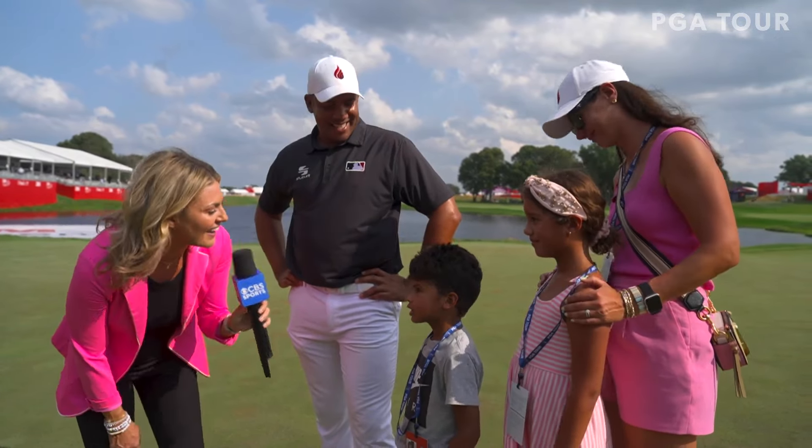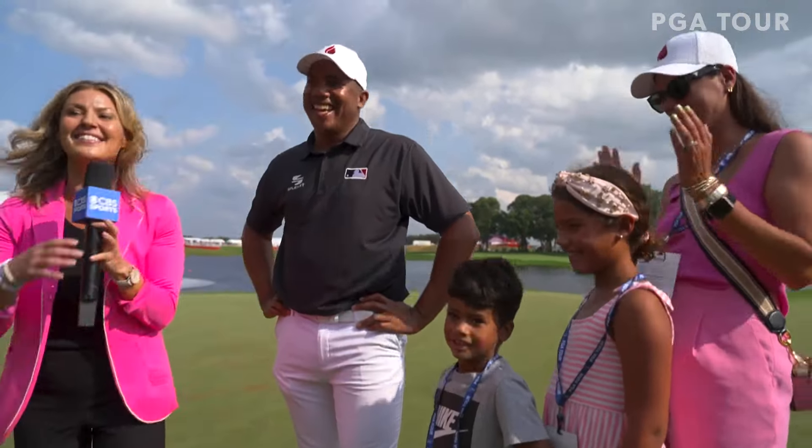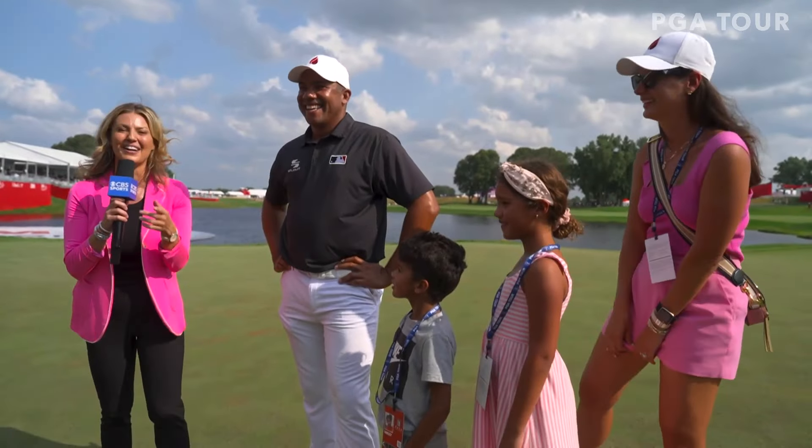How proud are you guys of dad? Seal of approval from the entire Vegas family. Let's send it over to you, Mark.